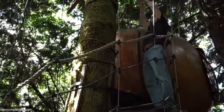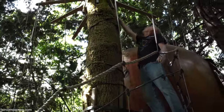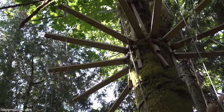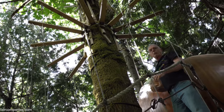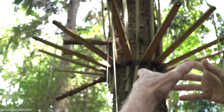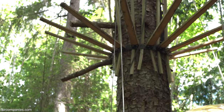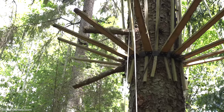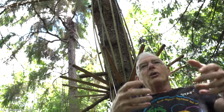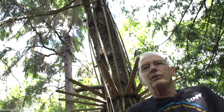Everything just kind of hangs from the trees — this stairway is all suspended. Nothing penetrates the trees anywhere. Where there's a bracket that goes around the trees, I block it out so that the tree won't grow over the bracket and it won't girdle the tree. Basically, what the sticks do is they keep the clamp from digging into the tree. Every year I'll take a come-along and take the tension off the rope, move all the blocks around, adjust it, let the horse get comfortable again, then put the tension back on. You're good for another year.